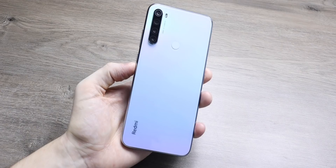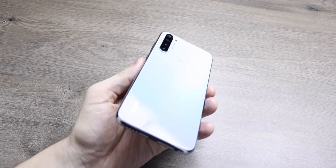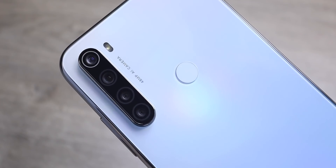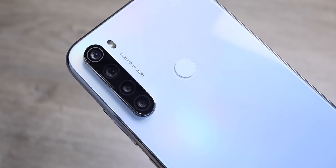This has surprised me — I picked the white one and I didn't expect it to be this full of color. A 4000 milliamp hour battery with 18 watt fast charging in this budget device, and it just looks really great. You get that quad camera at the back: a 48 megapixel main sensor, ultra wide, a macro lens, and a depth sensor for portrait shots.